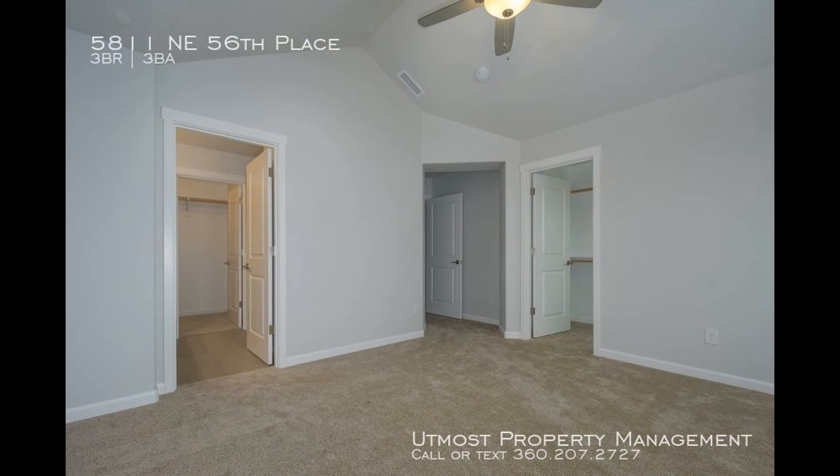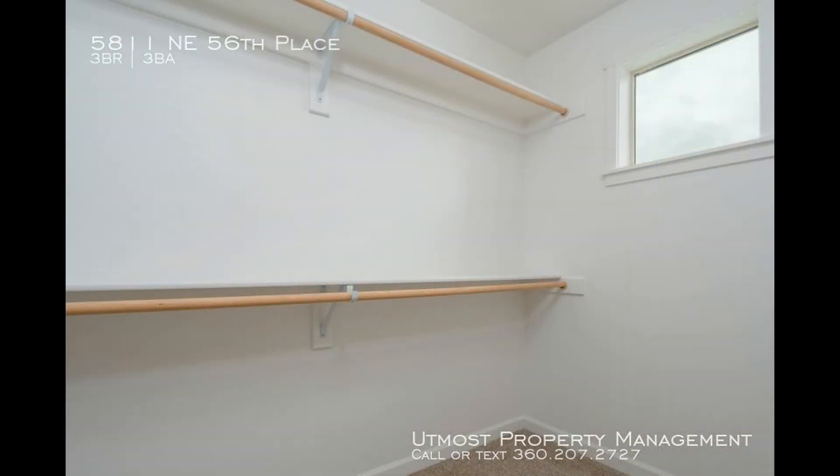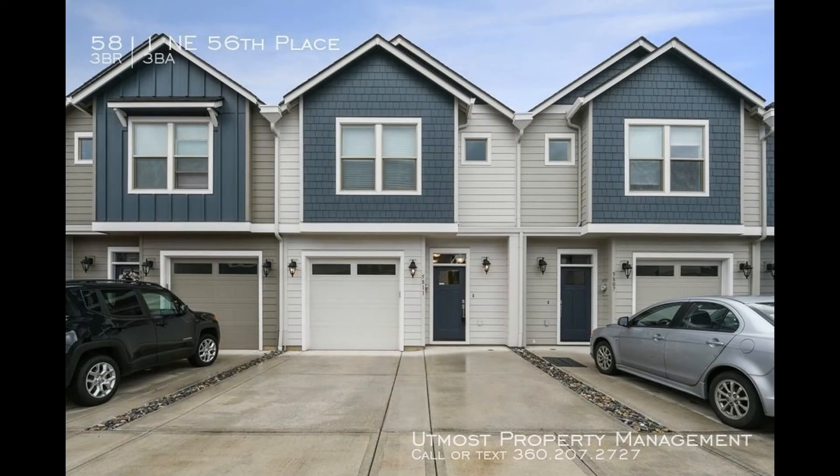This property is near Vancouver Mall. Quite a steal, isn't it? This could be your next home. Call us now and schedule a showing — our number is in the description below.